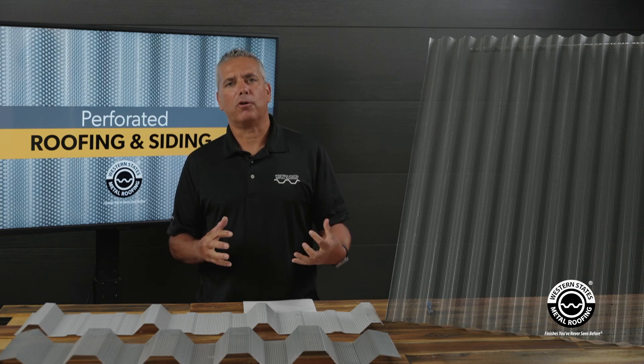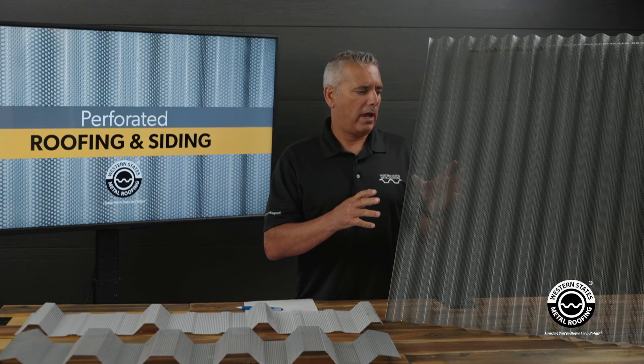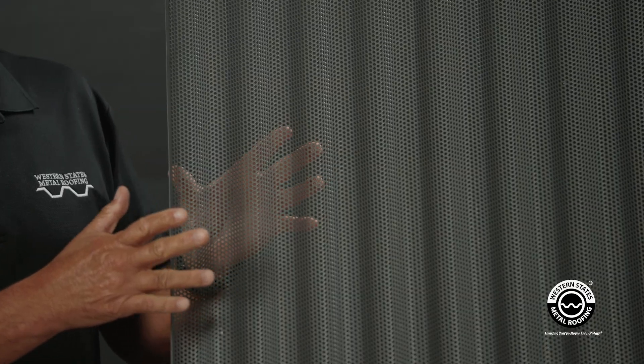In today's video we're here to talk about perforated metal. Think of this video as a perforated 101 where we just cover the basics of perforated metal. With perforated, you have what they call a perforation pattern.